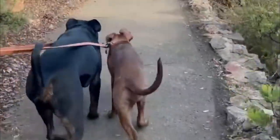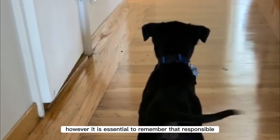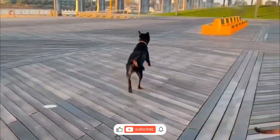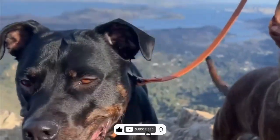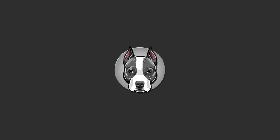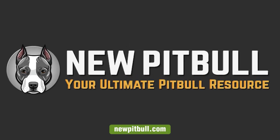Pitbull rottweiler mix puppies can greatly add to an active and loving family; however, responsible ownership is key. If you found this video helpful, please hit the like button and subscribe to our channel. To learn more about the pitbull rottweiler mix, please visit our website newpitbull.com, your ultimate pitbull resource.